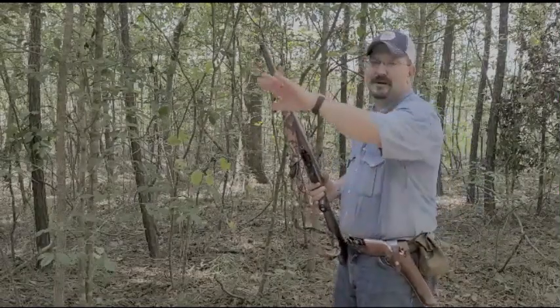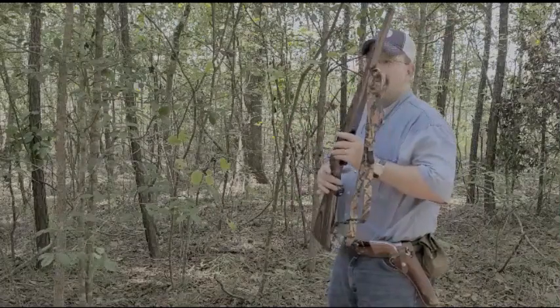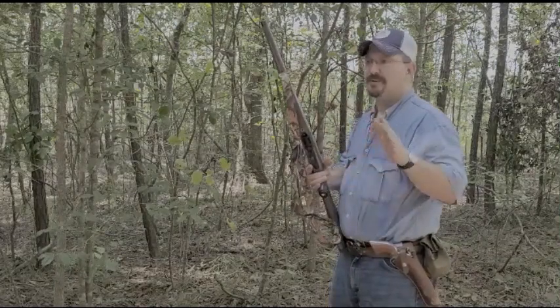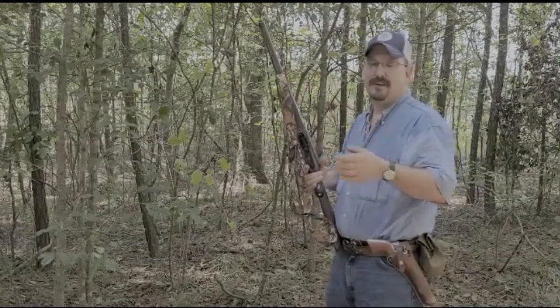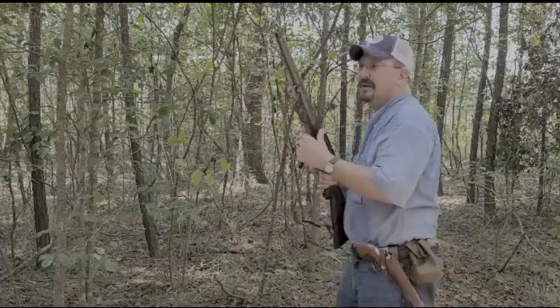I'm going to shoot across my chronograph at my little gong with the rifle, and then I'm going to shoot at it with the handgun and compare the velocities. Here we go.